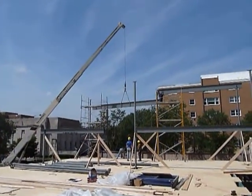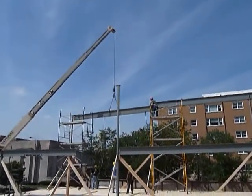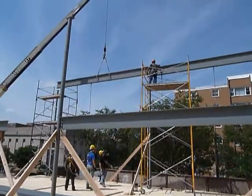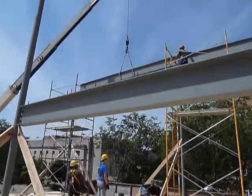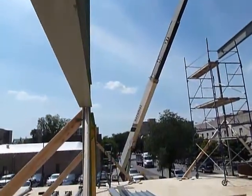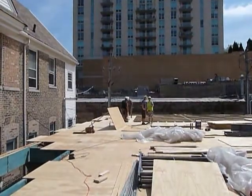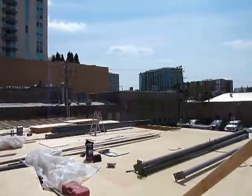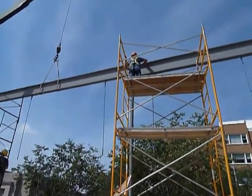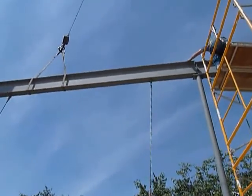Another beam going into place. Matt and Chris, guys putting on the plywood. Spanish is the language of the steel guys today.